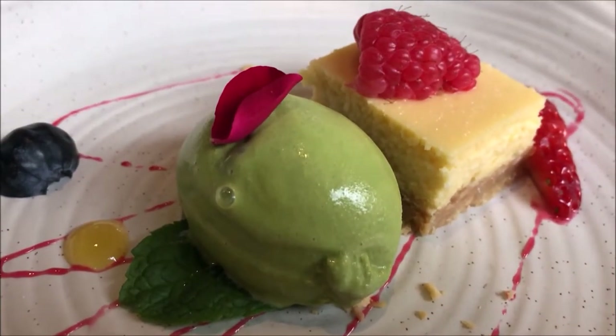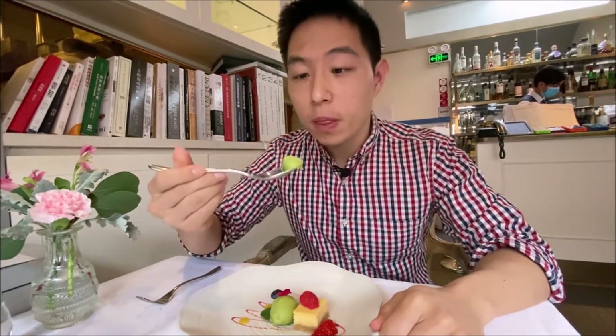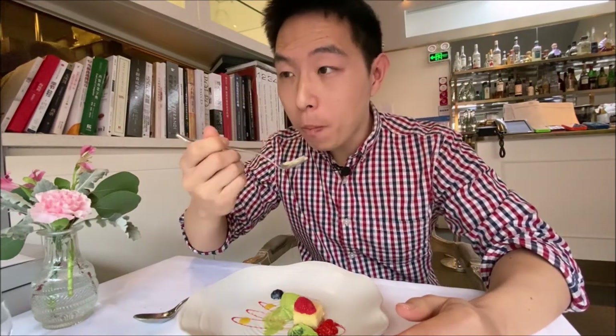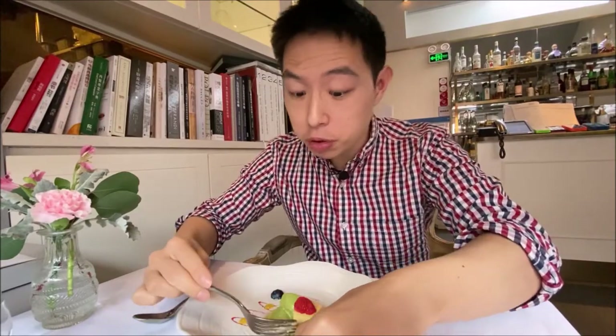Dessert time — this meal is not complete without dessert. A cheesecake with raspberry, and a green tea ice cream or mocha ice cream. Creamy and smooth, packed with green tea flavor. The cheese is on the strong side — it tastes more like cheddar. It's not light, but the crust is thick and crispy. Not my favorite kind of cheesecake, but still pretty good.